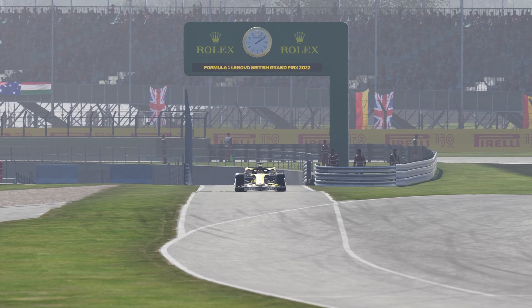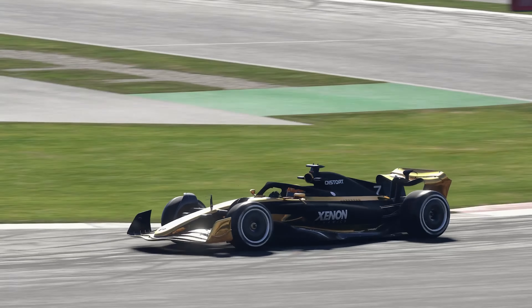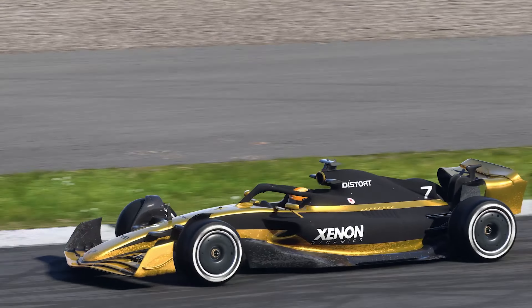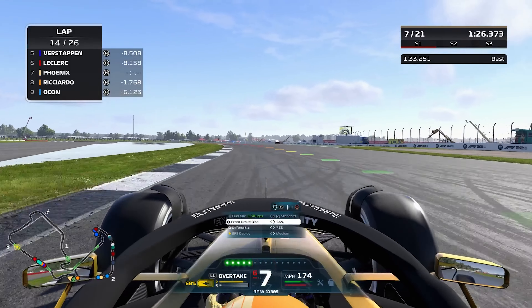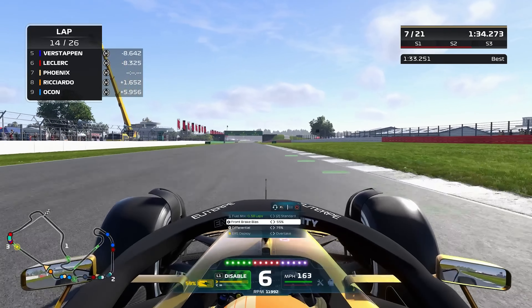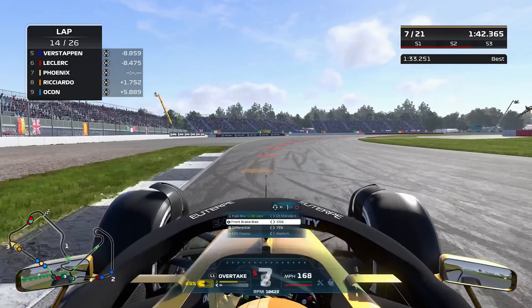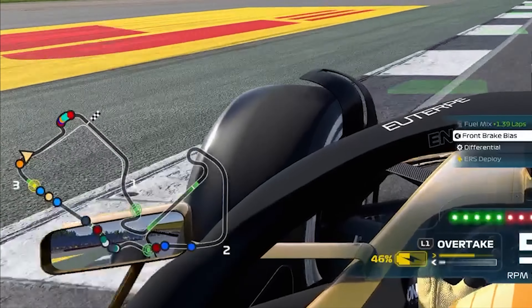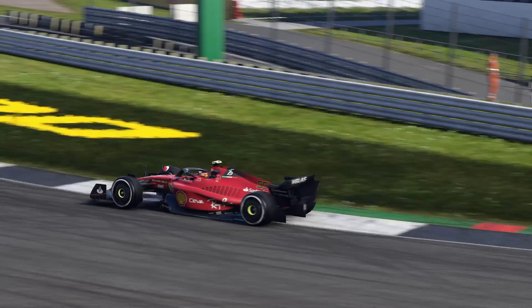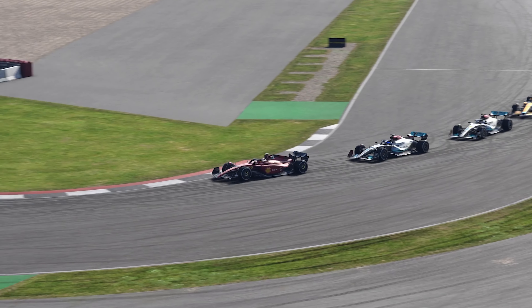We rejoined in seventh place, just ahead of Ricciardo. Now on the hard tyres, which is vital — taking us to the end of the Grand Prix. We're just ahead of Ricciardo, which is crucial. Sometimes Maggots and Becketts doesn't work for us, sometimes it works wonders. The tyres are cold at this point, not ideal. Looking at the mini map, the top six are literally just inseparable — look how close they are — battling for the win and for the podium. This is incredible.